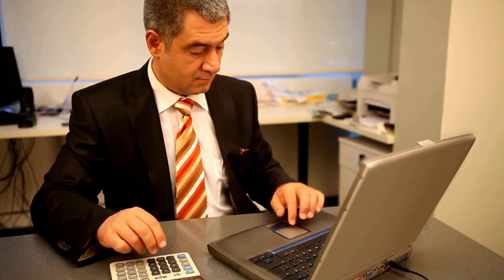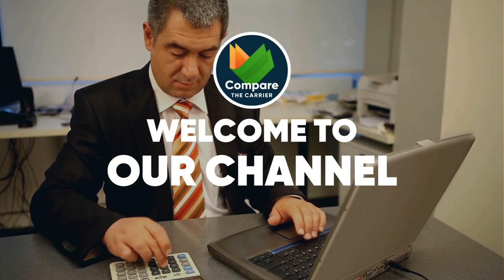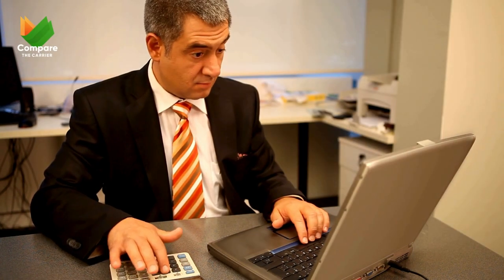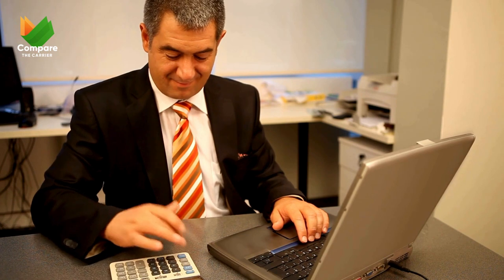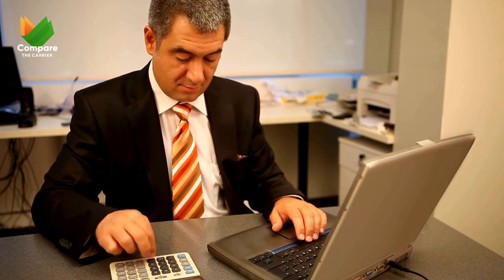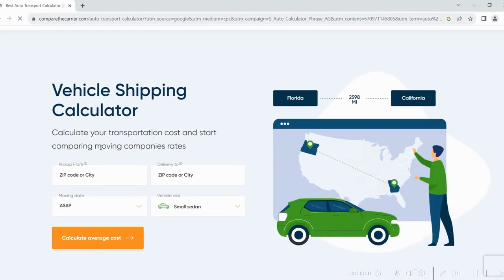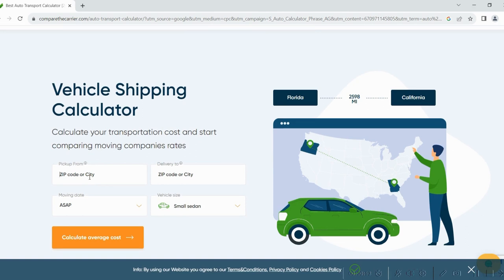Ever felt like you needed a decoder ring to figure out car shipping costs? Well, those days are over. Welcome back to Compare the Carrier's channel — comparing prices, outdated calculators, that endless search for reliable info. Been there, done that. But that's all over. Introducing the Compare the Carrier Vehicle Shipping Calculator: your secret weapon for stress-free shipping.